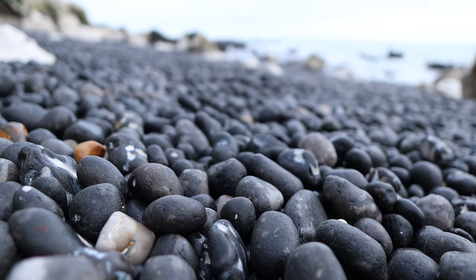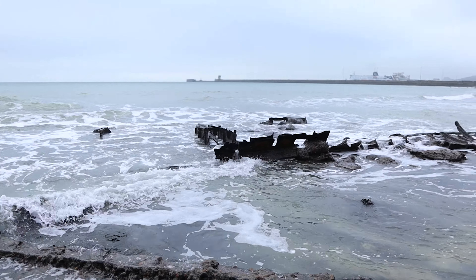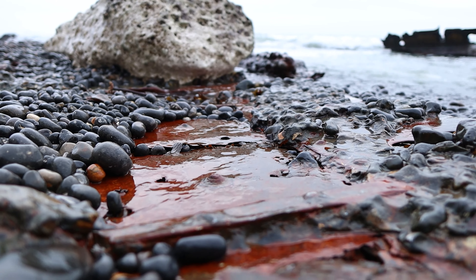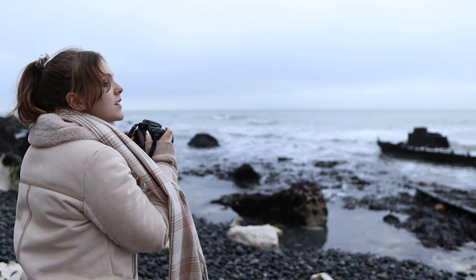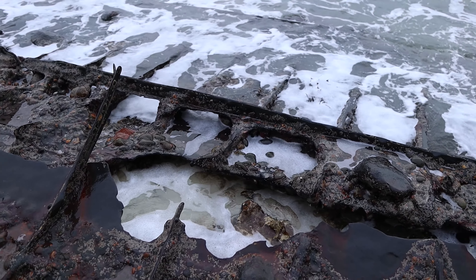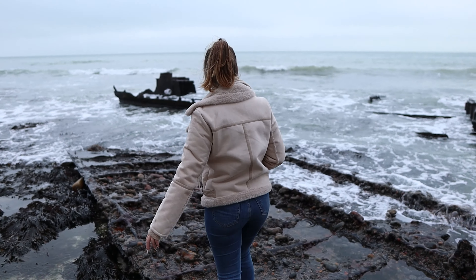Here we are in Langdon Bay, and that walk was not easy. It's very rocky — extremely steep to get down — with tunnels to go through and a path that was very uneven and not very well marked out. I feel like not many people make it down here, but we have made it. We're already sort of regretting having to walk back up, but this place is something strange and wonderful. We can see the ship — let's go have a look.